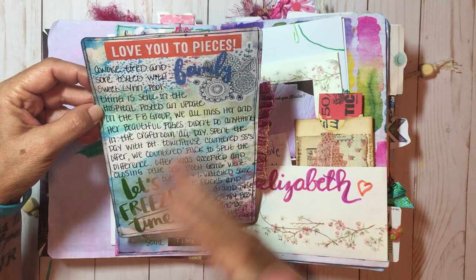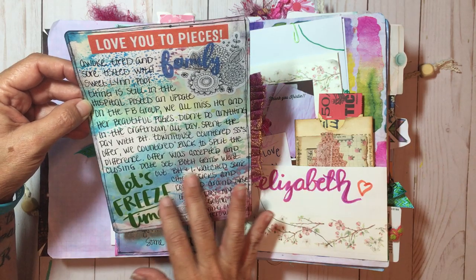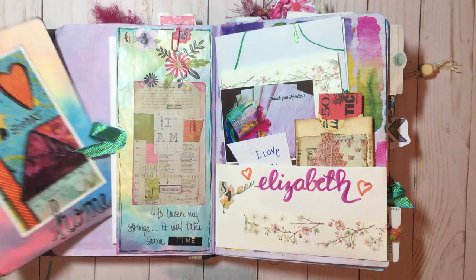This goes on about my son and the first try on the townhouse that ended up falling through. Then big handsome and I watched some chick flicks and lounged around that day, so that was fun.